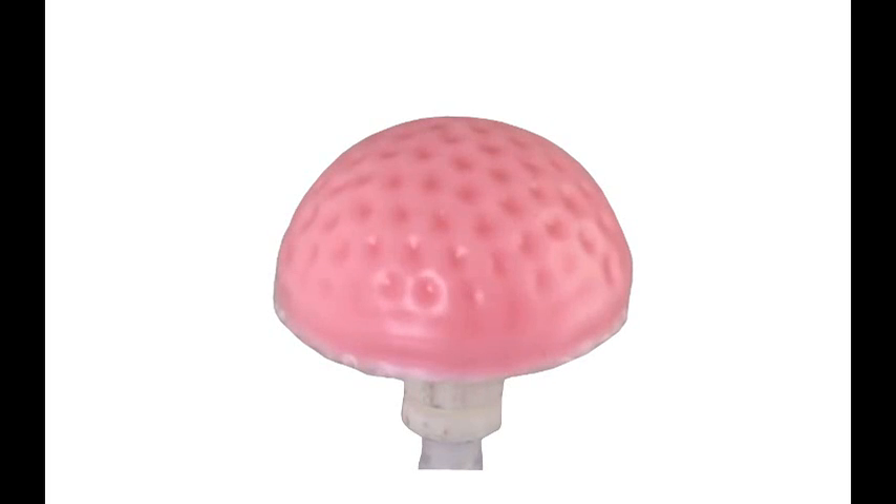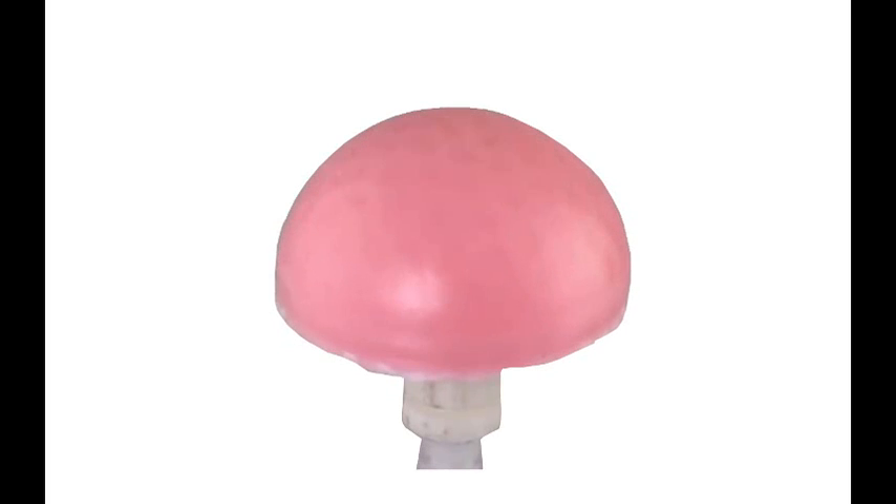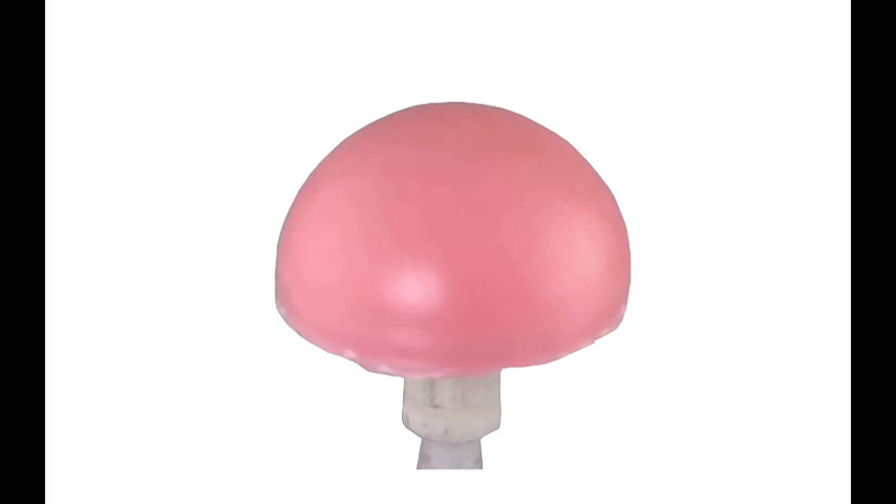Numerous studies of wrinkling have been done on flat surfaces, says the assistant professor of mechanical engineering and civil and environmental engineering. Less is known about what happens when you curve the surface. How does it affect the whole wrinkling process? The answer, it turns out, is that at a certain degree of shrinkage, the surface can produce a dimpled pattern that's very similar to that of a golf ball, and with the same aerodynamic properties.